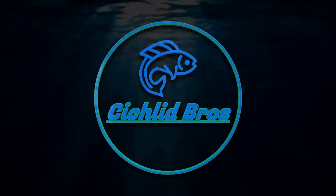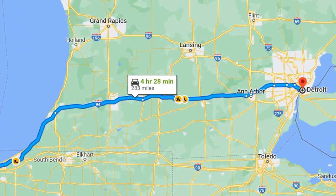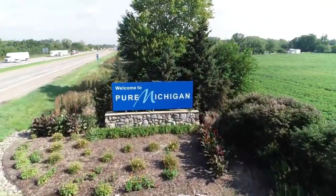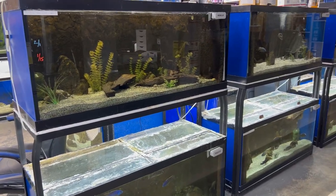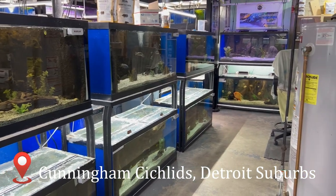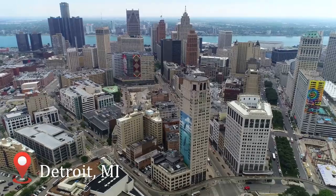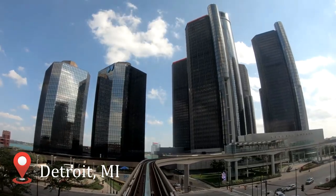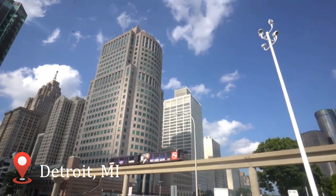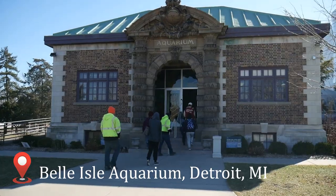Let's dive right in. This tour is the conclusion to my quick Detroit travel series where I drove five hours from Chicago to Detroit to see a few awesome locations. The first video was a tour of an incredible basement fish room in the Detroit suburbs. Josh from Cunningham Cichlids was nice enough to show us his 94 home aquariums. After talking with Josh and making the video, it was then time to travel on to downtown Detroit. I drove over the bridge to see the oldest public aquarium in the United States, the Belle Isle Aquarium.